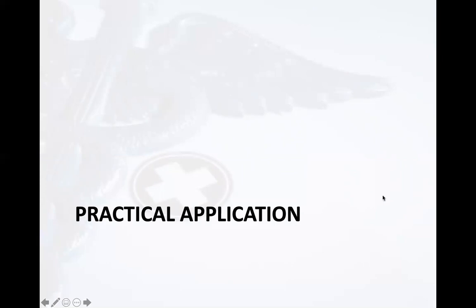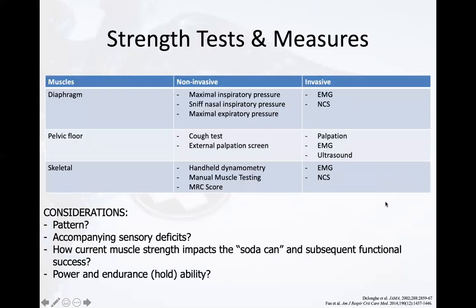This chart depicts how strength is determined, not only in skeletal muscles but also specifically the respiratory and pelvic diaphragm muscles. There are non-invasive and invasive methods for assessing muscle strength. When strength testing, it's important to consider the pattern of muscle recruitment, quality of movement, sensory deficits impacting strength, how deficits will impact the soda can and intrathoracic and intra-abdominal pressures, and the endurance of these muscles. All these factors influence one's ability to perform functional tasks.